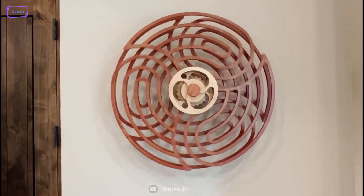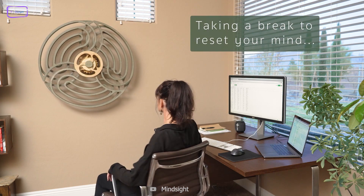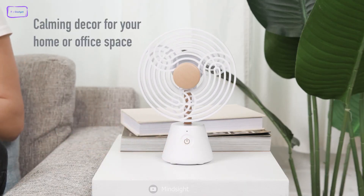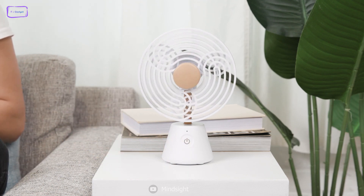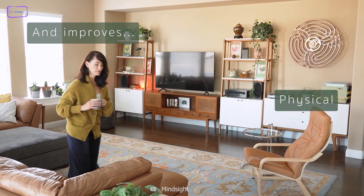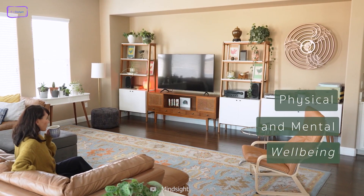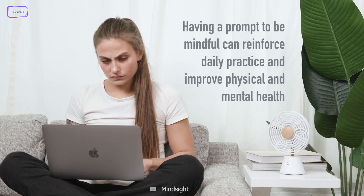Calm your mind during work with the Mindsight Calming Desk Decor. It's a gadget that helps you reset your mind and improve your overall health. By clicking on the touch sensor button, you can enjoy the rotating pattern of this beautiful and unique art piece. Not only is it great for your office, but it can also be used in your home in various settings like your living room, bedroom, or kitchen. It can act as a reminder to pause, breathe, and be mindful during the day. Additionally, it can be a great anchor for open-eyed meditation, which is a technique used to meditate while keeping your eyes open.